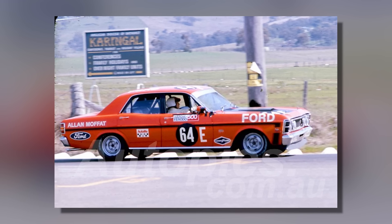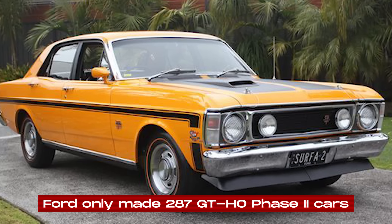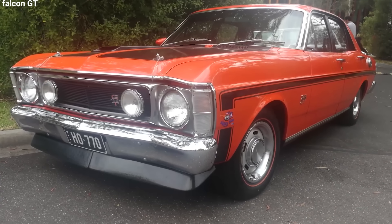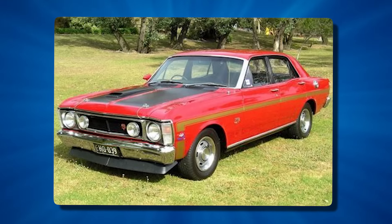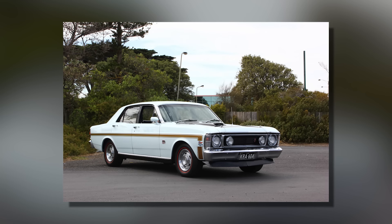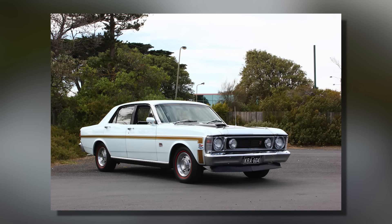Ford only made 287 GT-HO Phase 2 cars, which makes them rare and valuable today. Many of these cars were used for racing, which has made them even more valuable as they've become harder to find in good condition over time. The car also had distinctive stripes along the sides and Super Roo decals on the fenders, giving it a unique and intimidating look. The Super Roo symbol was a fun nod to the car's Australian roots, representing both its speed and its connection to Australian car culture.